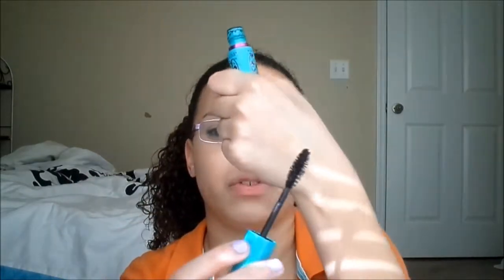It is my Maybelline Mega Plush mascara. I have two — this one is in Very Black, and then I have Black is Black. If you don't know what this is, it is just a mascara with a gel mousse formula and it has really cool bristles that are really nicely dispersed. This makes your lashes really long and really luminous, and the packaging is really cute.